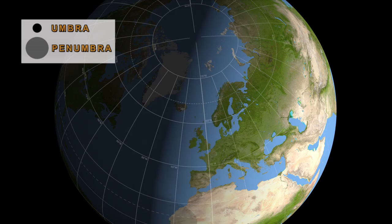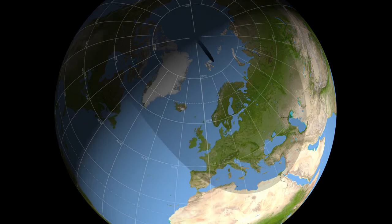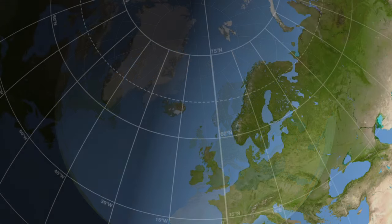The central black dot you see is the Umbra, where the Sun is completely covered by the Moon. The fainter, much larger shadow is the Penumbra, where the Sun is only partially obscured.